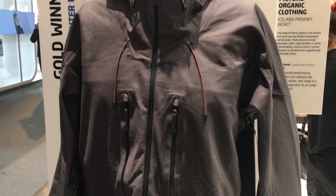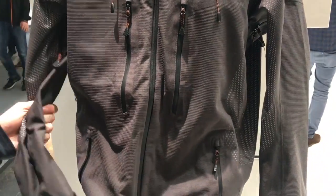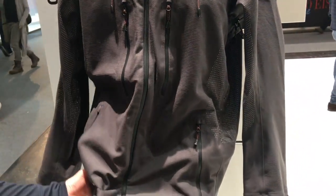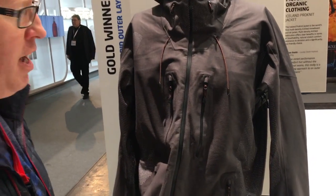It's designed for skiers and snowboarders. Apparently it's got hybrid material in there, so different types of material within the jacket — highly breathable, very waterproof. It looks really smart as well. I like this jacket a lot.